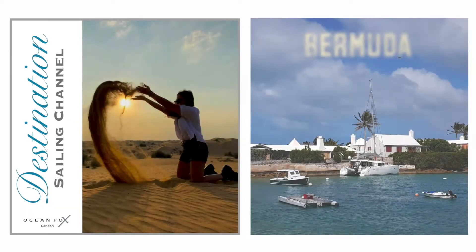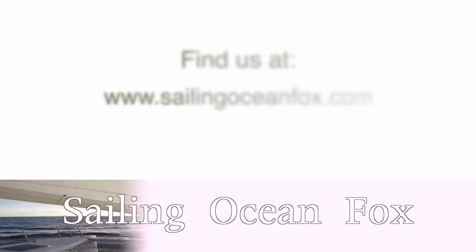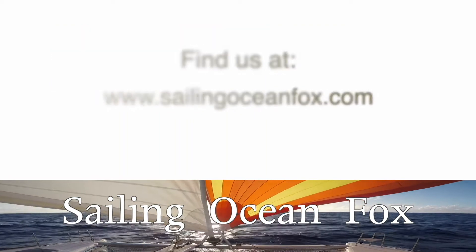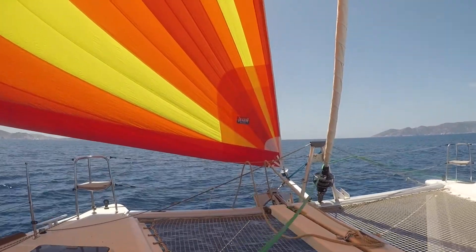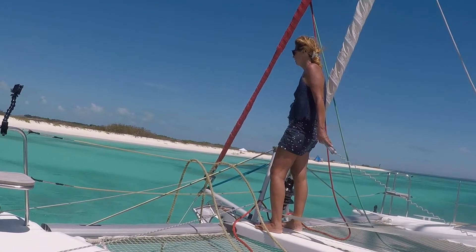Hello and welcome to the Destination Sailing Channel. I'm Carla and I'm Simon and we are from the YouTube sailing channel Sailing Ocean Falls. Over the past three years we've sailed over 25,000 miles on our catamaran, through the Mediterranean, across the Atlantic and the Caribbean. In this series we will be looking at some of our favorite islands, towns and remote caves we have visited during our adventure.